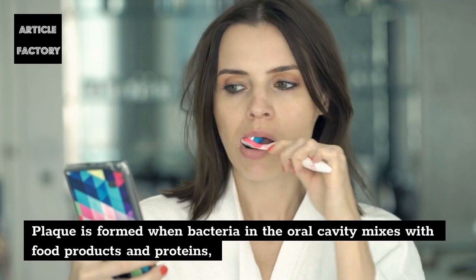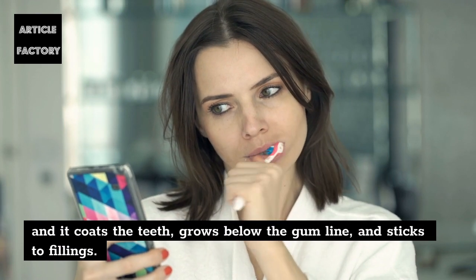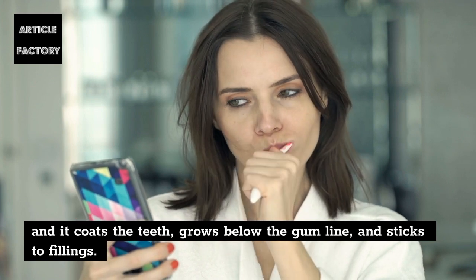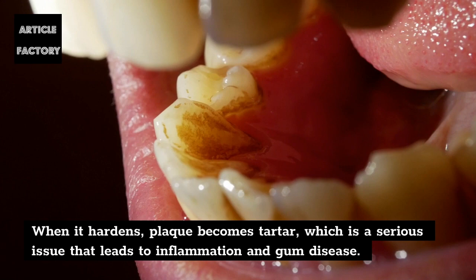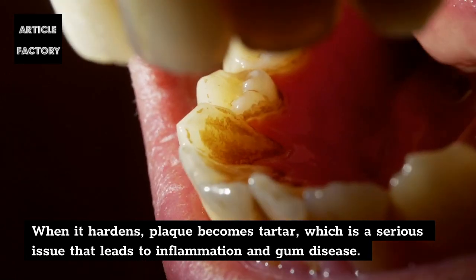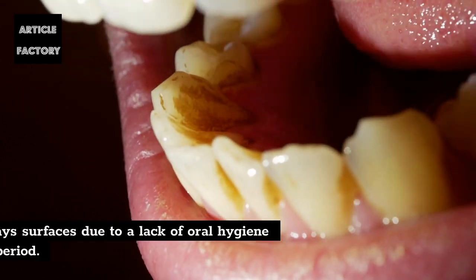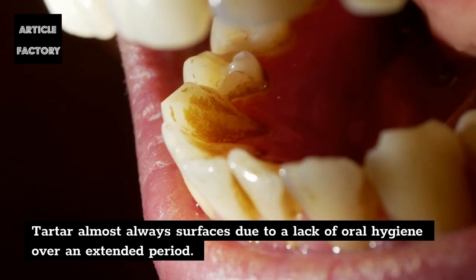Plaque is formed when bacteria in the oral cavity mixes with food products and proteins, and it coats the teeth, grows below the gum line, and sticks to fillings. When it hardens, plaque becomes tartar, which is a serious issue that leads to inflammation and gum disease. Tartar almost always surfaces due to a lack of oral hygiene over an extended period.